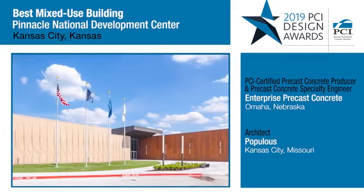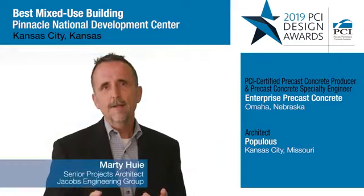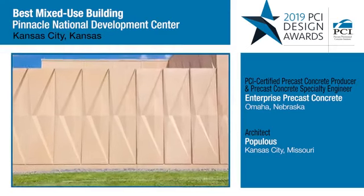The formwork on the panel itself has some very unique characteristics. When the sun hits it and the shadows hit it, it brings out a different view each time of the day.